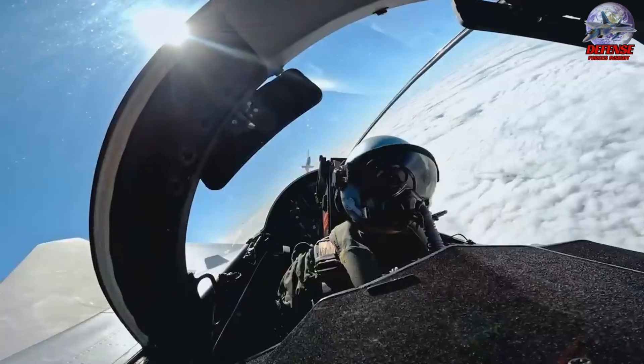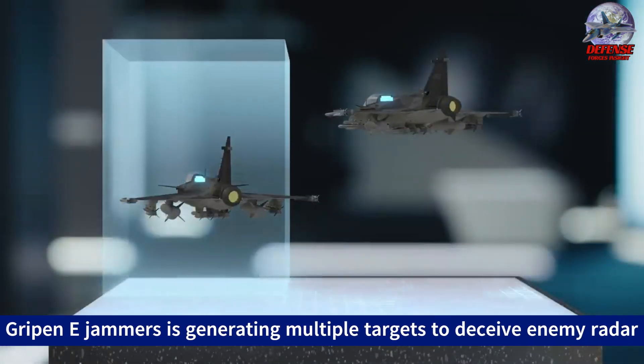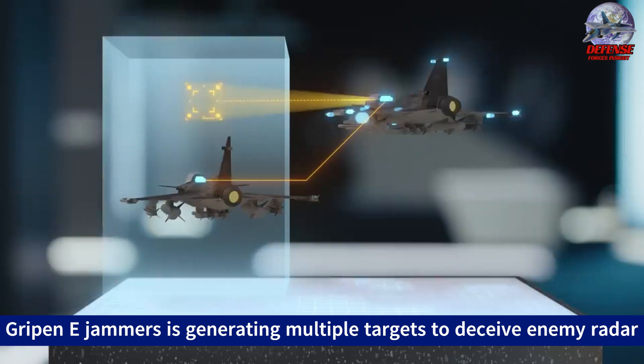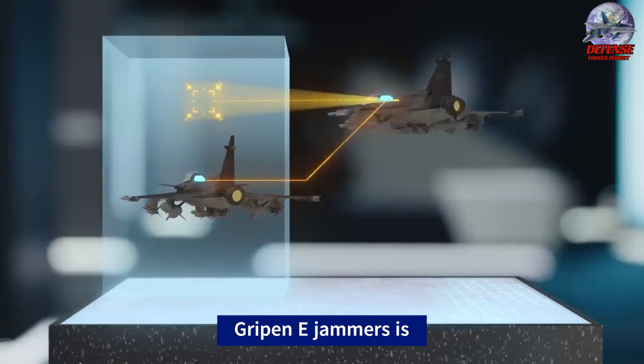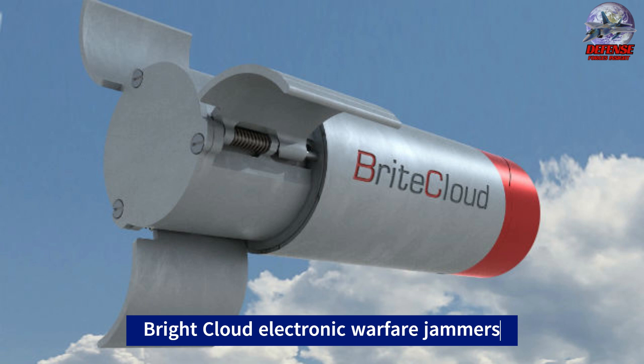Spoofing involves identifying the radio frequency of a radar array and sending false signals to confuse it into detecting non-existent threats. One capability of jammers is generating multiple targets to deceive enemy radar systems. The Gripen E can also deploy towed decoys like those used by American aircraft. Furthermore, it carries bright cloud electronic warfare jammers to counter inbound missiles.